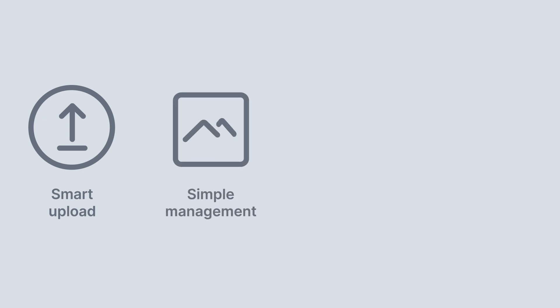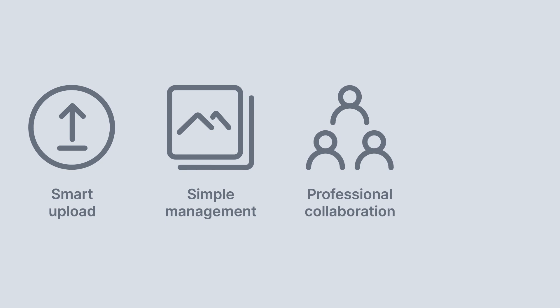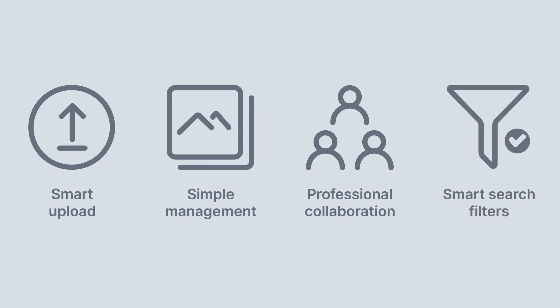Here we have a final overview of all the discussed highlights of Synology Photos. Firstly, smart upload with ultra-fast thumbnail generation and automatic backup. Secondly, simple management of albums and folders. Then we've got professional collaboration for easy sharing and working together on projects. And finally, smart search filters to swiftly find the pictures you are looking for. These were only the main highlights and there is still so much more for you to discover with Synology Photos, the photo management package designed for you.